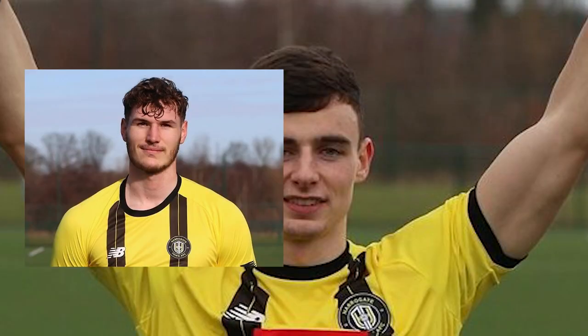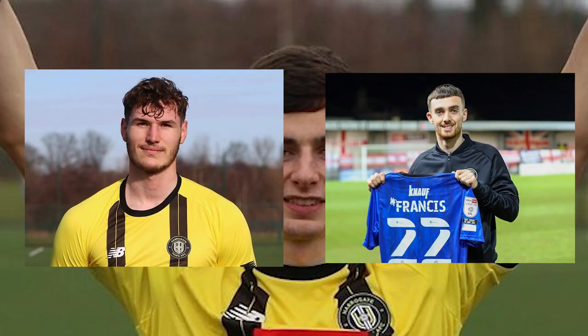Into January we go and the transfer window has just opened. Harrogate Town brought in a number of signings including Simon Power, Josh Andrews, Edward Francis and Josh March. However, January wasn't the best month for Harrogate Town as we only picked up two points, with one of them being against Salford where we drew 2-2 with Edward Francis getting a last-minute equaliser and James Belshaw getting the assist.